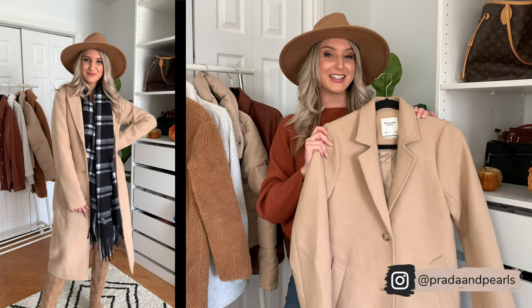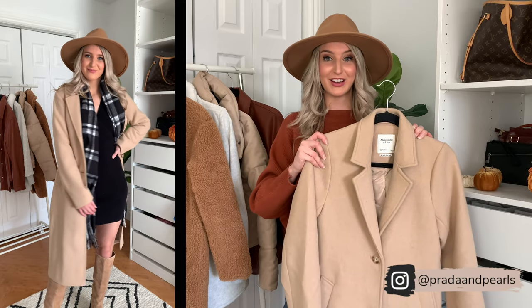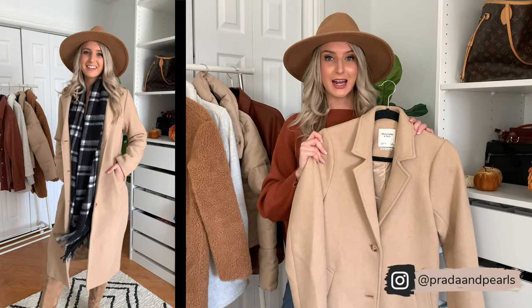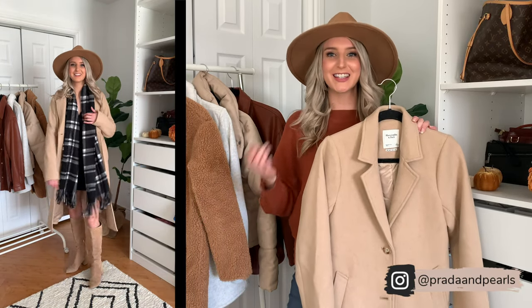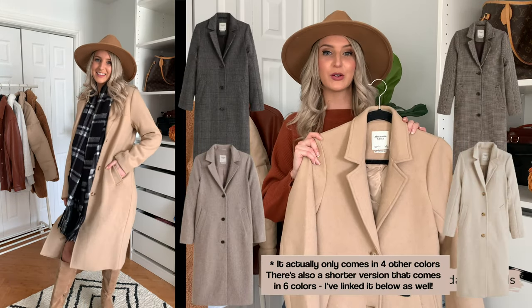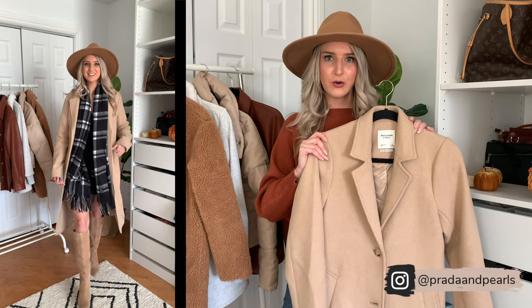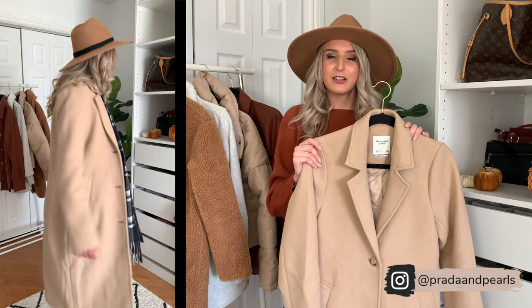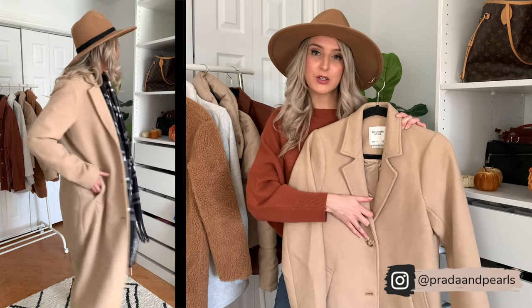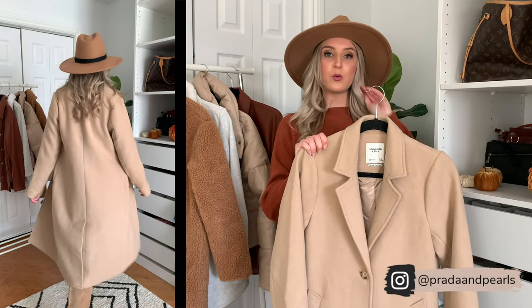Next up, we have the Abercrombie dad coat. I love this coat — it's probably one of the best coats I've ordered this year. It's that good. This coat has really good weight to it, so it's definitely going to keep you warm. I ordered it in light tan. No surprise, I'm going for neutrals in this haul, but if you want to mix it up, this coat actually comes in six other colors. I'm going to link them all for you down below. I just love how long this coat is — it's going to give you excellent coverage, especially for those cooler, windier nights. I also love the buttons; they're this really pretty tortoise shell. It comes with pockets, and it's just a really great wool coat.